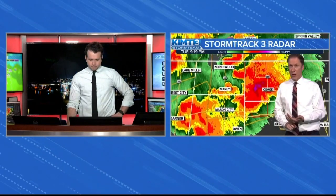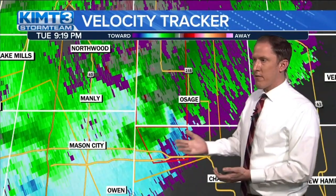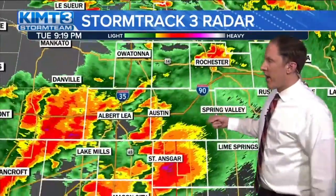Right now we have a tornado warning out further to our south. We're still watching severe thunderstorm warnings for eastern Hancock County and most of Cerro Gordo County. Cerro Gordo County — we've had tornado warnings, severe thunderstorm warnings, hail, a possible tornado, at least a funnel cloud reported near Mason City earlier. We're also seeing some heavy rainfall moving into Albert Lee along I-35, some heavy rainfall moving into Austin, Northwood, and Diamond Joe Casino getting moderate rain in northern Worth County.